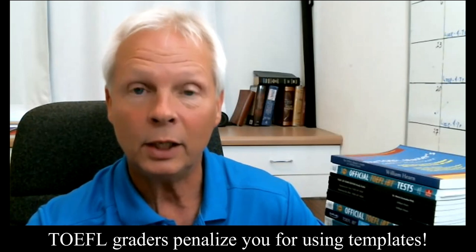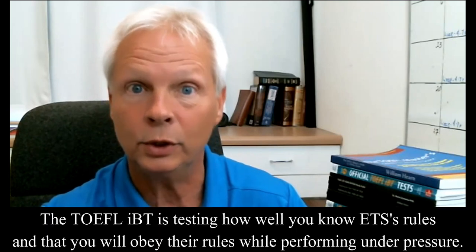Before I get started, this has nothing to do with templates. I don't teach templates. Templates really don't work because the test tells you do not use memorized responses — using memorized responses will cause you to get a lower score. What I do teach is exactly what the graders from ETS require of you to get that high score. I've been a TOEFL tutor since September 2007, and for five years I also had a TOEFL testing center. I know all there is to know about this test.